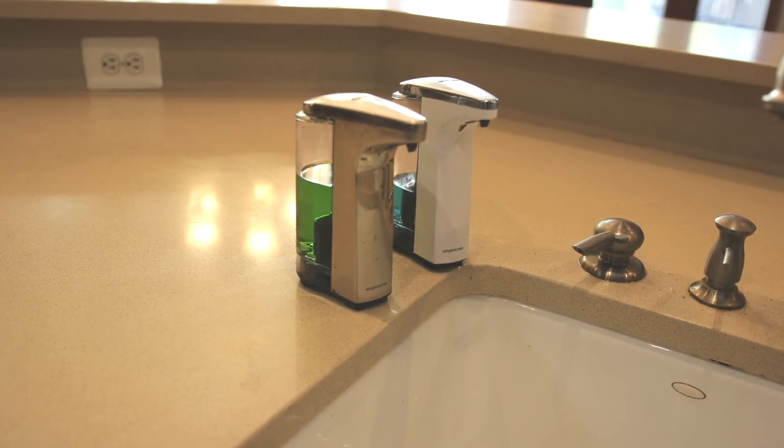One of my contractors suggests using some dish soap and running some water down there to help clear things out. Once they're clogged, however, that's not going to solve the problem and you are going to need other solutions.